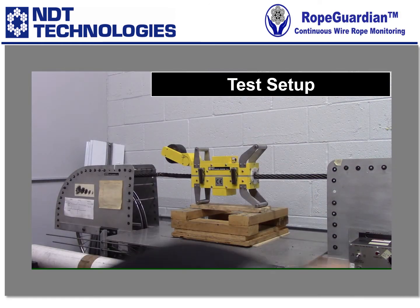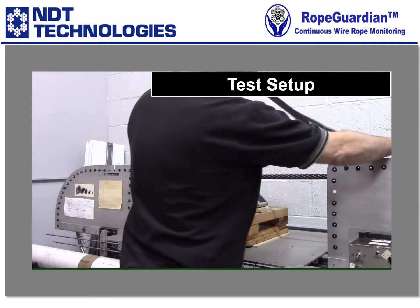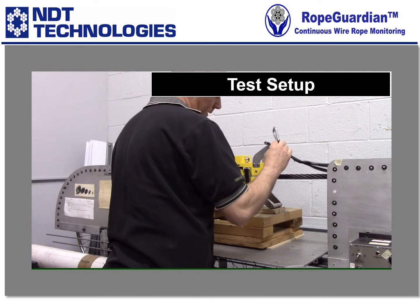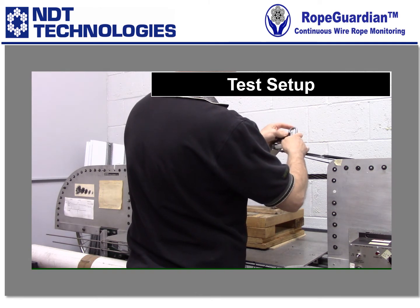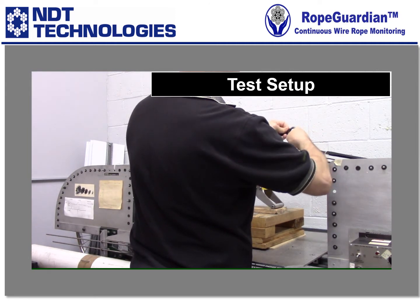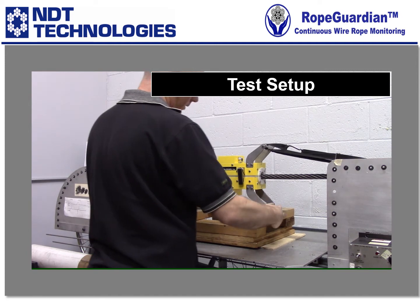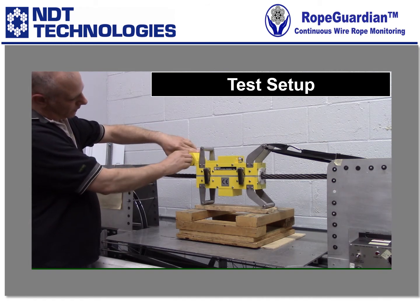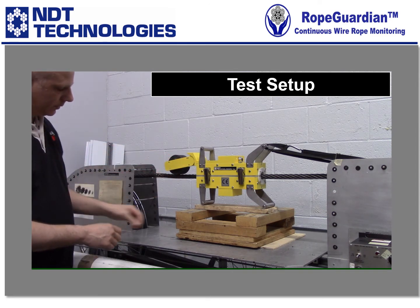What we typically recommend doing is using the handles as a good point to secure the machine. We've got just a simple ratchet strap here. The distance counter wheel has a small pin in it to hold it up — go ahead and lower that. It's spring tension, so it will mount itself right to the rope.